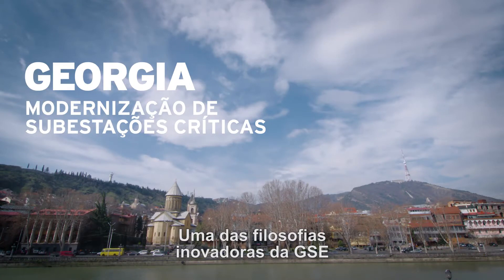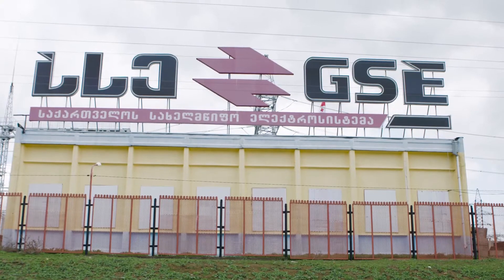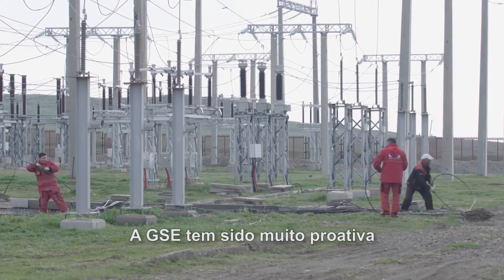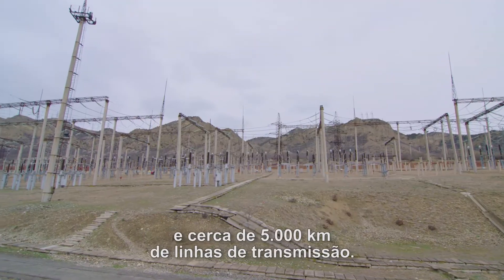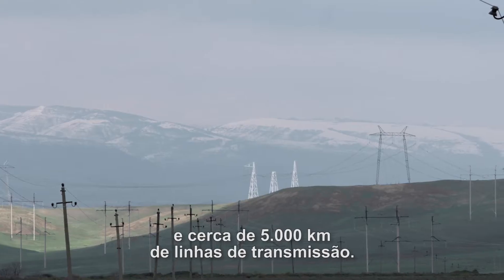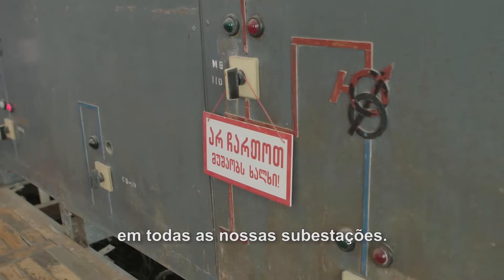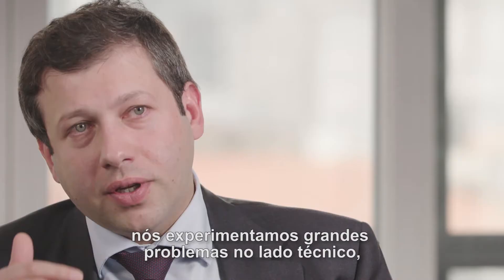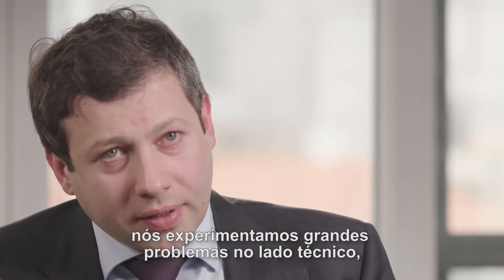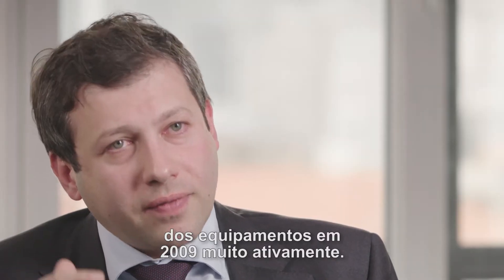One of the innovative philosophies in GSE is the substation rehabilitation project. GSE has been very proactive on modernizing their substations. We own about 20 substations in whole Georgia and about 5,000 kilometers of transmission lines. We had 60-70 year old Russian equipment in all our substations because of the very weak design of the Georgian electricity system. We experienced big problems on the technical side and started this rehabilitation period of equipment in 2009 very actively.